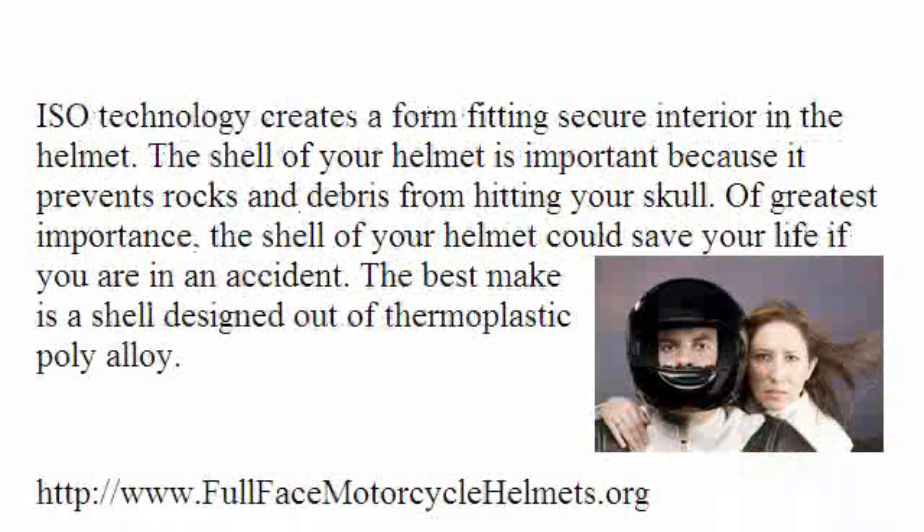ISO technology creates a form-fitting, secure interior in the helmet. The shell of your helmet is important because it prevents rocks and debris from hitting your skull. Of greatest importance, the shell of your helmet could save your life if you are in an accident. The best make is a shell designed out of thermoplastic poly-alloy.